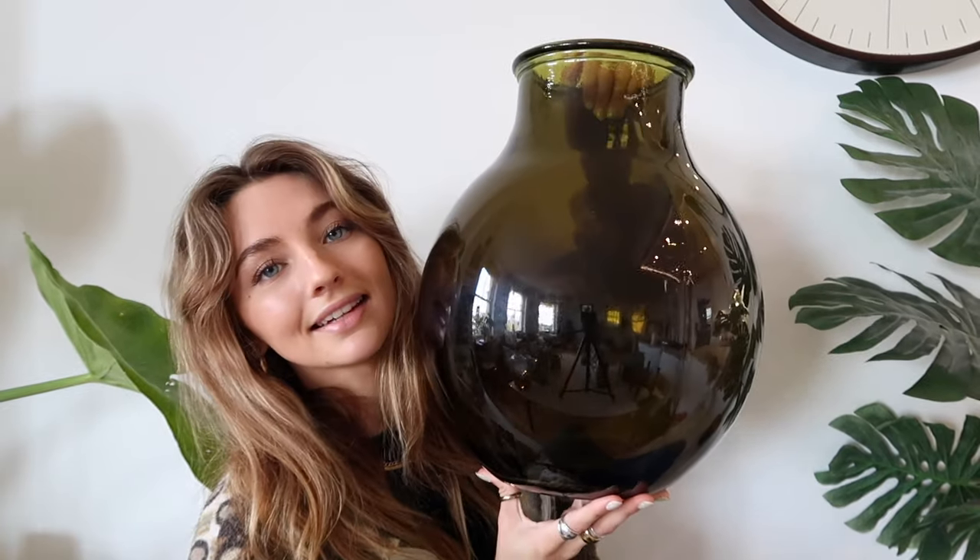Then the last H&M one — this was actually in the sale for £7.99 online. I didn't check the dimensions, so when it arrived I was like, that is huge! But I had to keep it — I paid literally about eight pounds for it and it's sick. I have no idea what I'd use it for to be honest, but yeah, that was all of the H&M ones.